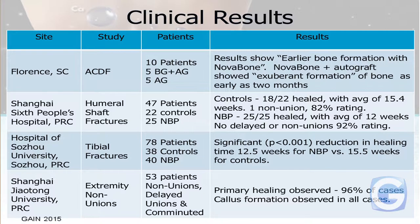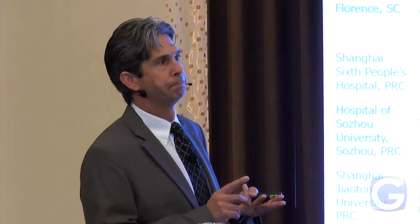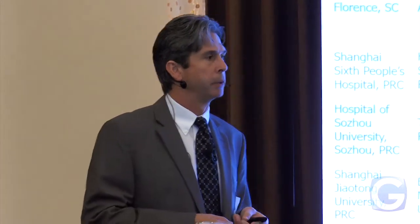There's another one: tibial fractures — that's your leg — 78 patients, 40 received Novabone, 38 controls. There was a significant reduction in healing time: 12.5 versus 15.5 weeks. The sooner you can get somebody up and moving again, the more beneficial it is. One more: extremity nonunion — people that were treated and didn't heal. Primary healing was observed in 96% of all cases, callus formation observed in all cases. The one person that didn't heal — smoking and diabetes are usually the primary reasons people don't heal, along with immune disorders.